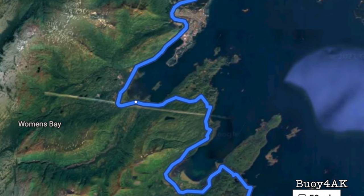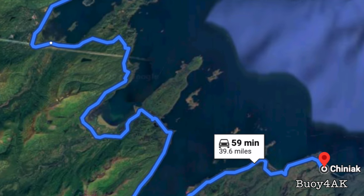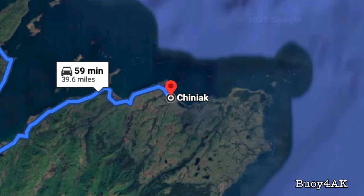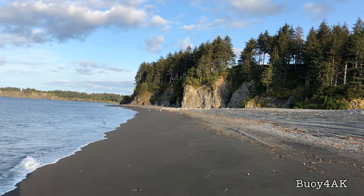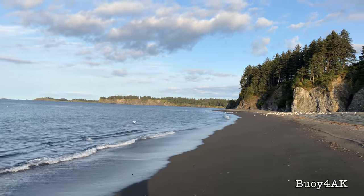You know how the shortest distance between two points is a straight line? Well, here on Kodiak that doesn't exactly apply. We're out here in Chiniak and it's a beautiful evening to be out here camping with friends.